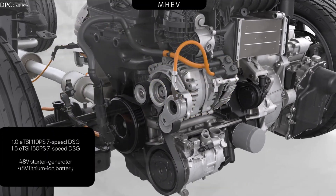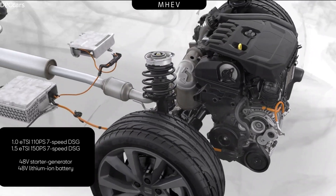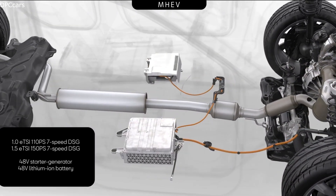Important to know is that the smaller petrol engines — the 1L and the 1.5L — offer an active cylinder management which will save fuel.